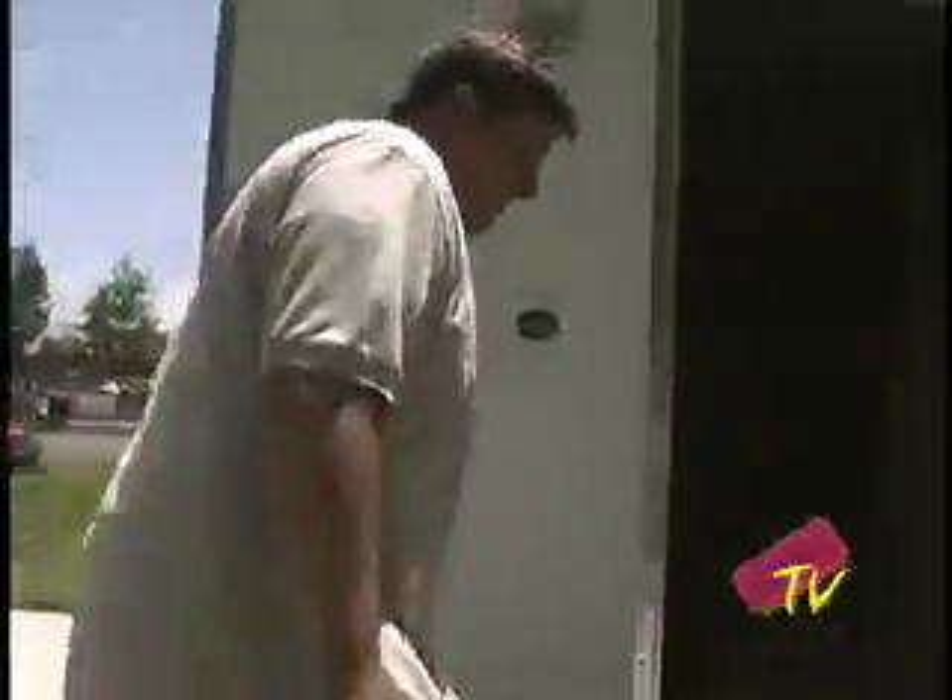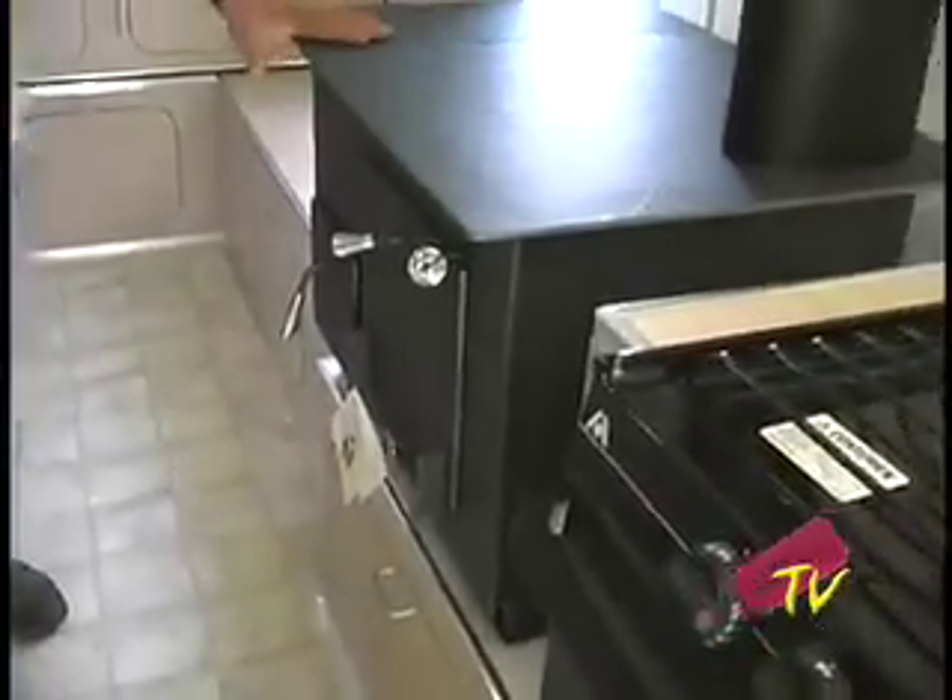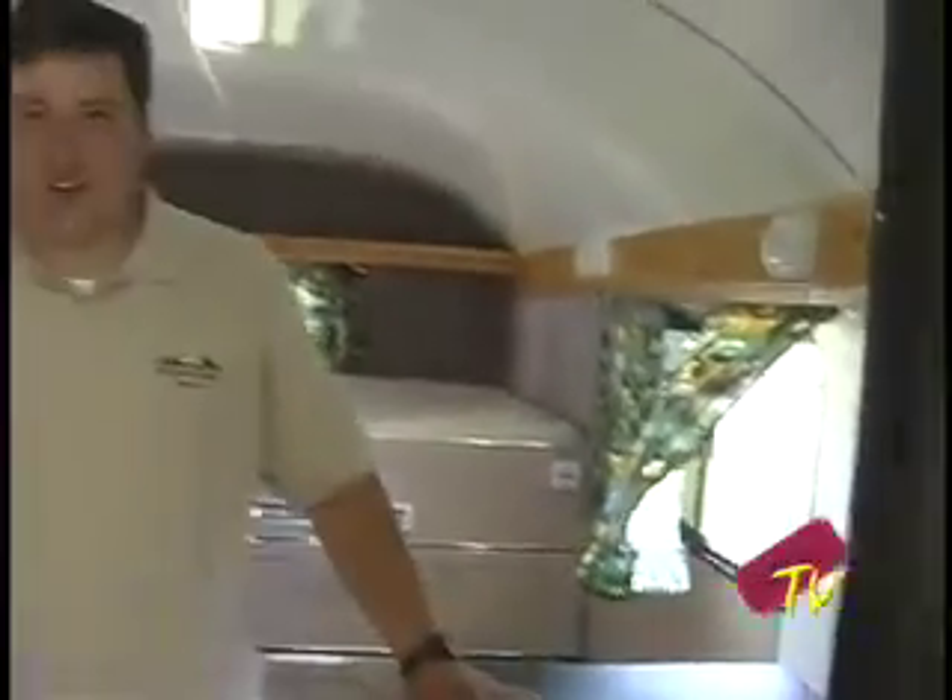This is one of our Wilson sheep camps. If you want to come on in, we can show you some of the features of it. One thing that sets a sheep camp apart from any other kind of RV trailer is the wood burning stove. It comes standard in all of our camps — you can't get that in an RV.